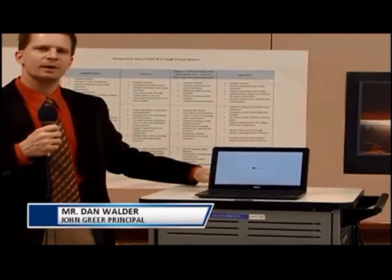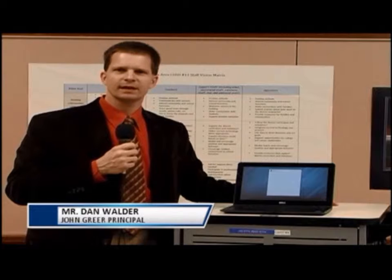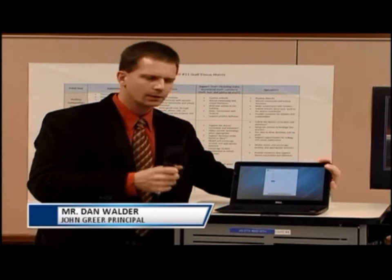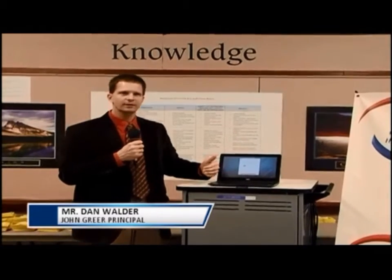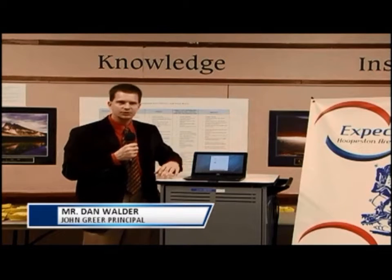Besides being a cost-efficient model, one of the benefits of the Chromebook is that it has a 4-5 second start time. It is also very portable, weighing only approximately 3 pounds. The keyboard is a decent size for even adult fingers, and the screen size is 11.6 inches.